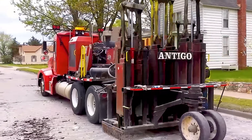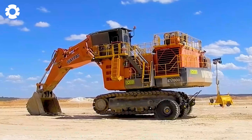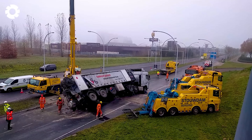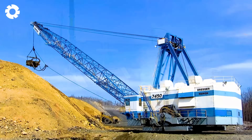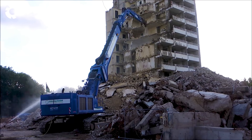Step into the world of the giants, where these machines stand as living proof of human intelligence and creativity, surpassing all limits. Let's admire the incredible feats they can accomplish and explore the relentless pursuit of perfection in technology.